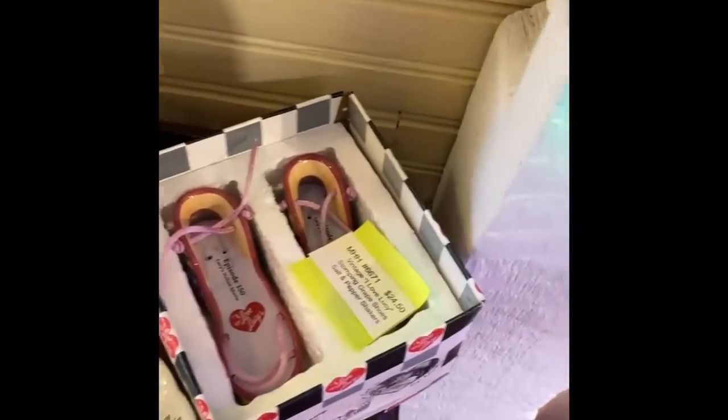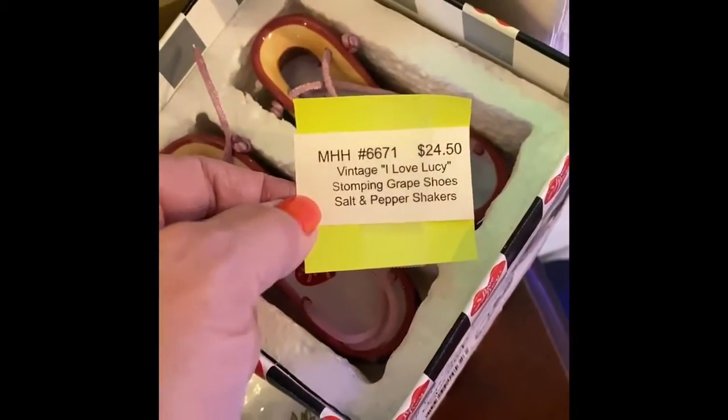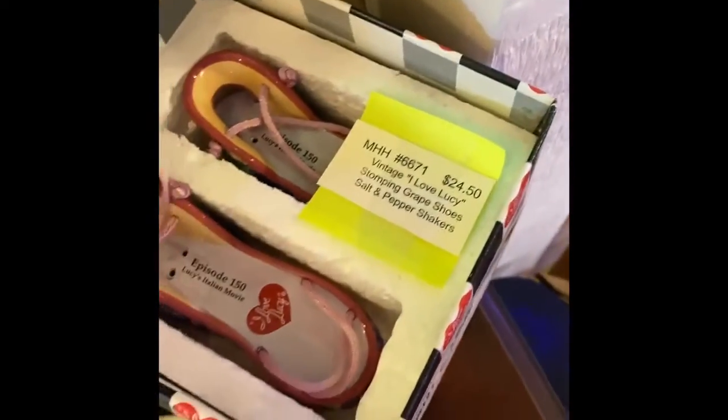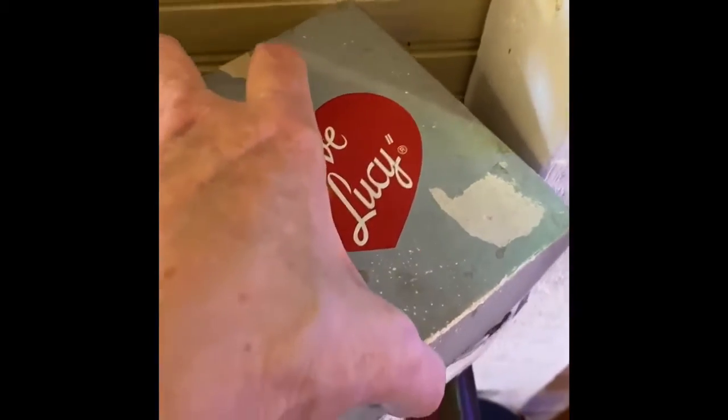I Love Lucy — who doesn't remember that episode? These are vintage I Love Lucy 'stomping grapes' salt and pepper shakers. Oh my goodness, how cute — 24 in the original box! Wow, that is neat.